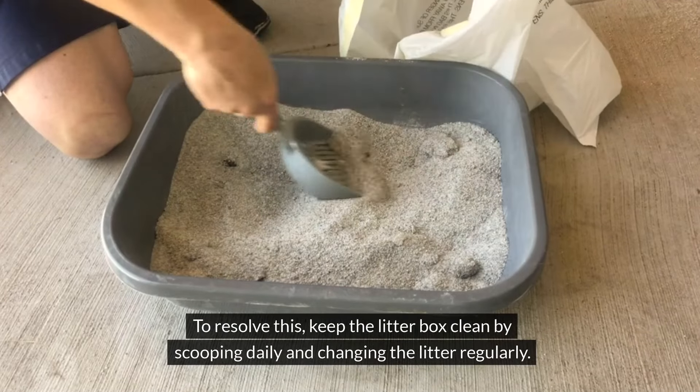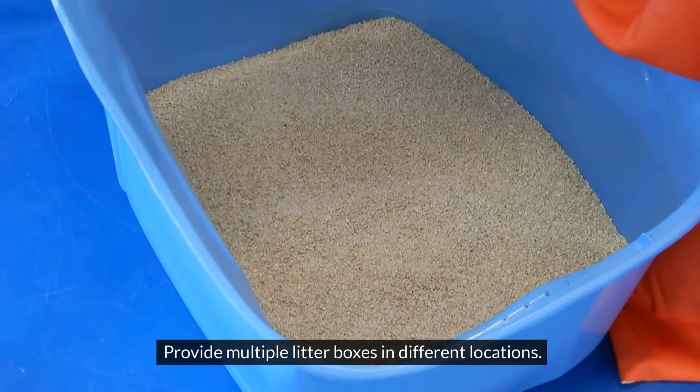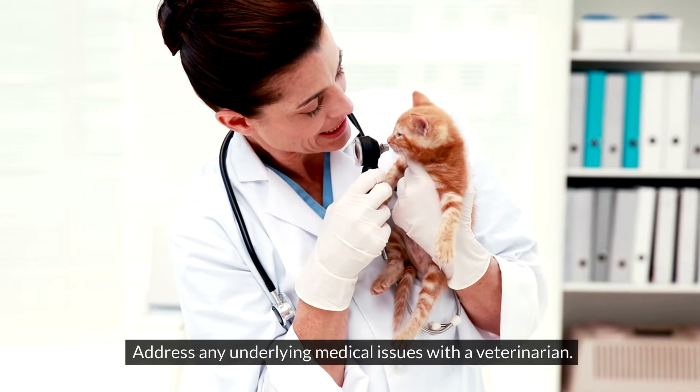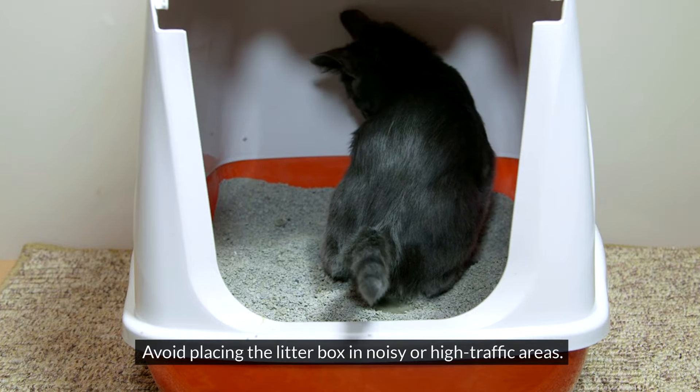To resolve this, keep the litter box clean by scooping daily and changing the litter regularly. Provide multiple litter boxes in different locations, and use a litter that your cat prefers. Address any underlying medical issues with a veterinarian. Create a stress-free environment with plenty of hiding spots, and avoid placing the litter box in noisy or high-traffic areas.